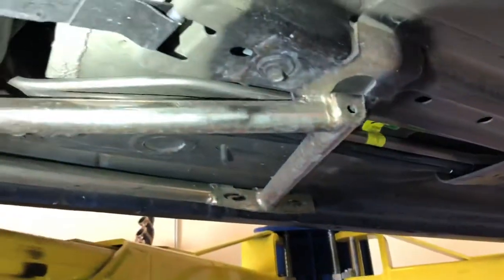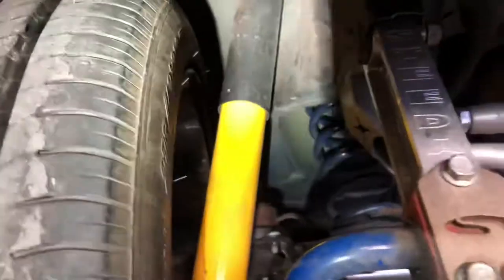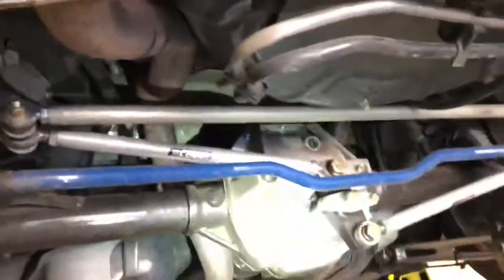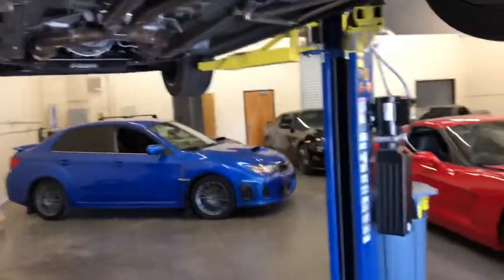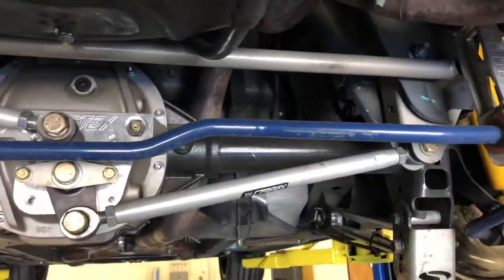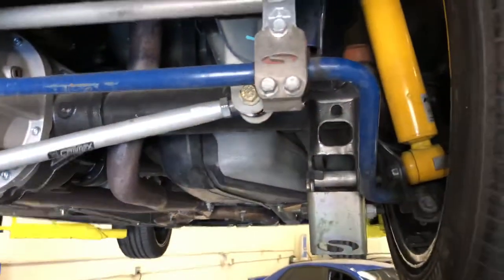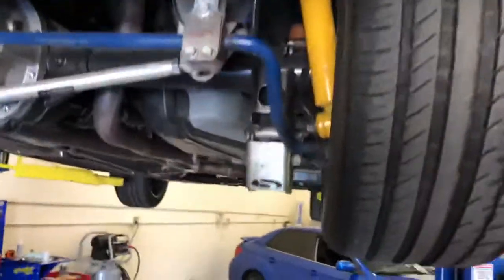We do have these trailing arms and coil-over yellow shocks. The springs I believe are Ford Racing. They ride well, but of course with all this suspension setup you're going to get more clunk and noise by nature — look how stiff everything is going to be.